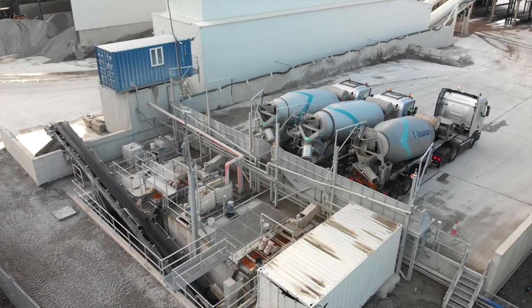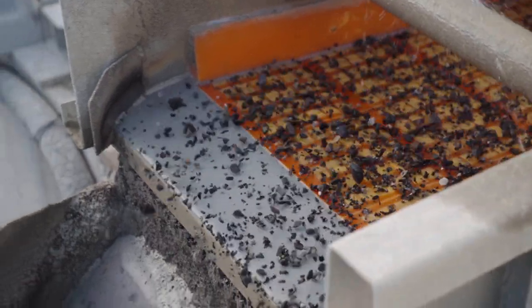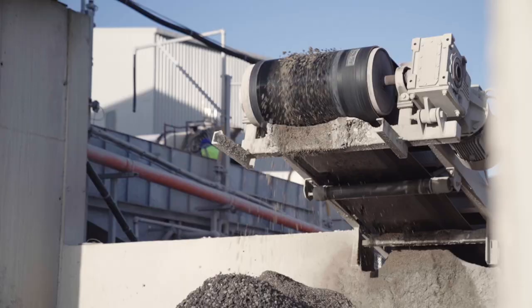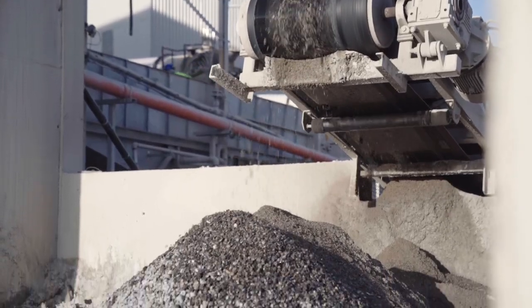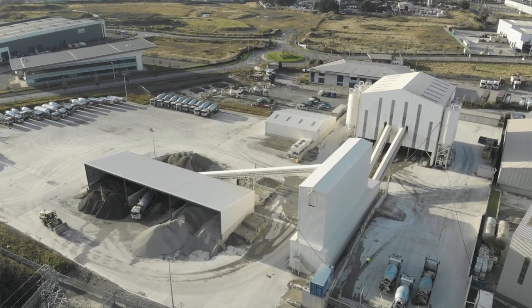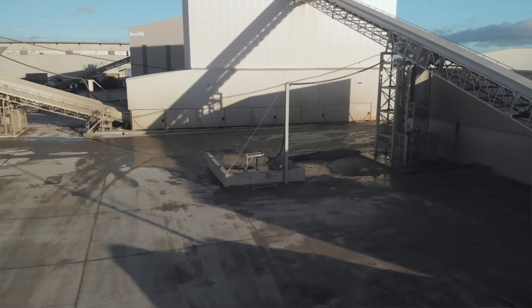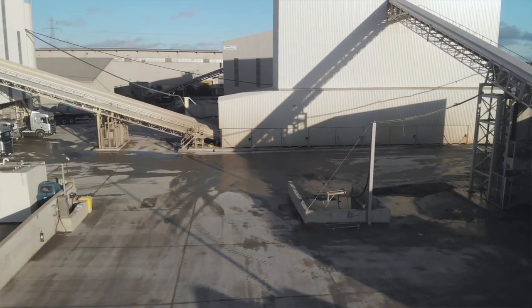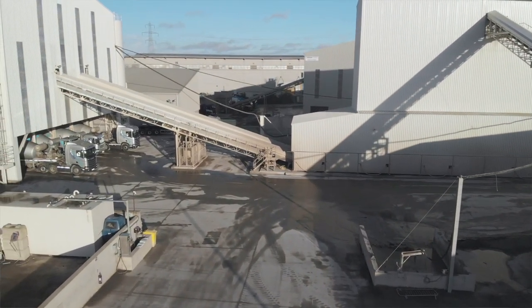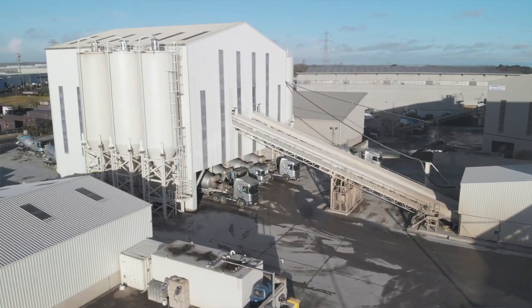We operate the largest concrete recycling plant in Europe. All of our unused concrete, washout slurries, waters, and aggregates are recycled. As part of our sustainability commitment, we have attenuation tanks underneath the footprint of the site where all stormwater and rainwater is gathered, released in a controlled manner into the systems, and also used within the production facility itself.